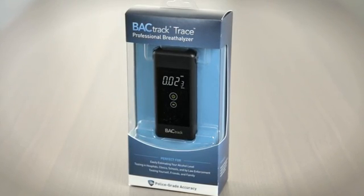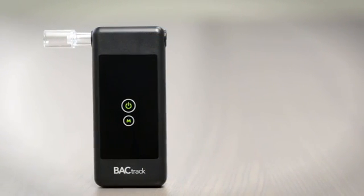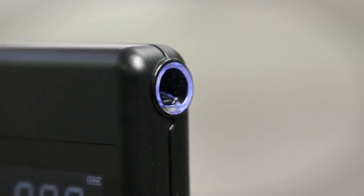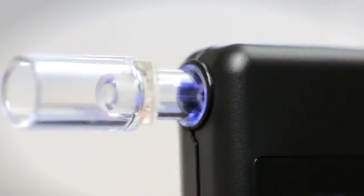Introducing Backtrack's smallest professional breathalyzer, the Backtrack Trace. The Trace's small size and affordable price make it perfect for anyone, from individuals and businesses to professional groups and treatment centers. Powered by Backtrack's police-grade Xtend fuel cell sensor technology, the Trace delivers reliable and accurate BAC results you can trust every time you test.